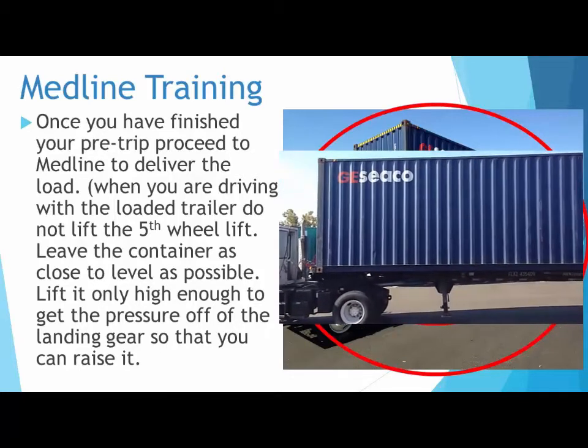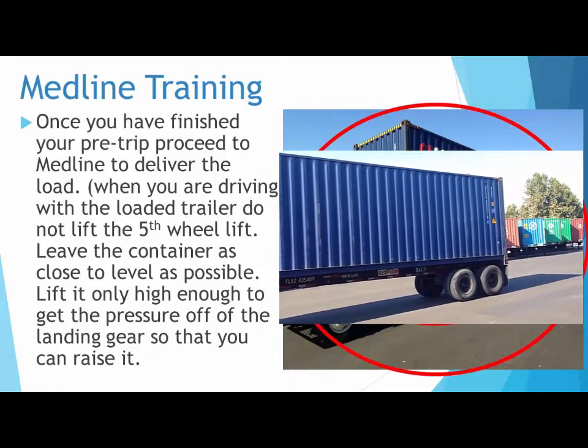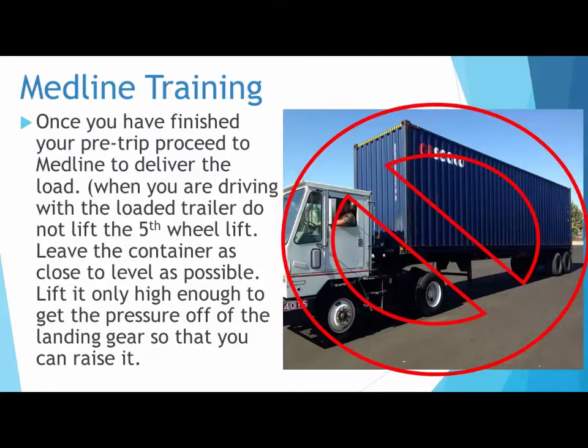When you are driving with a loaded trailer, do not lift the fifth wheel lift. Leave the container as close to level as possible. Lift it only high enough to get the pressure off of the landing gear so that you can raise it.